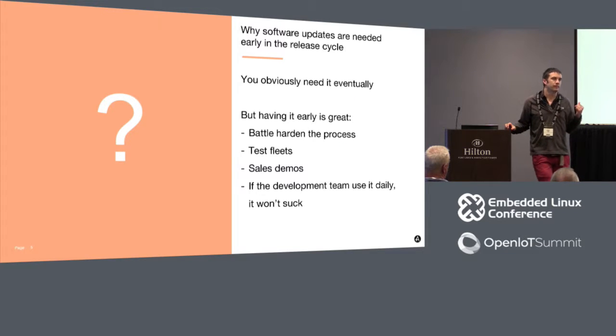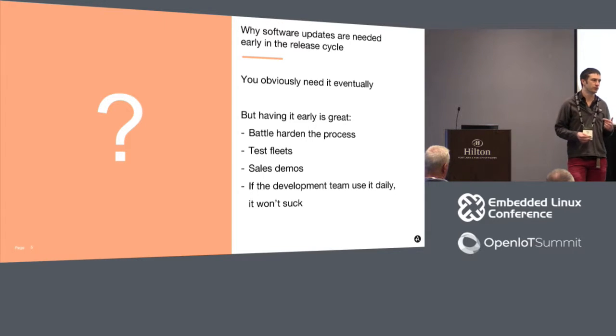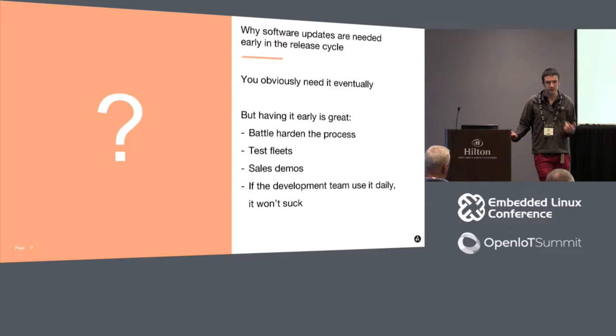We all know why updates are needed. The question I want to push harder on is why they're needed very early in the release cycle. You definitely need updates by the time you're in production, but there are advantages to having them early during product development. When Google built the Chrome browser, apparently the first piece they built was the auto-updater. They got everyone to install it and kept pushing updates through the entire development process, even internally before it shipped to customers.